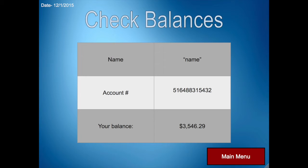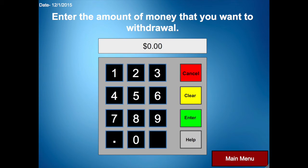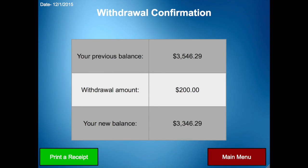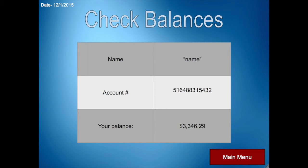We will then ask them to withdraw some money from their account. They will press main menu and then press the withdraw button. It says 'Enter the amount of money that you want to withdraw.' We asked them to withdraw $200. Once they press enter, the withdrawal confirmation page appears showing their previous balance, how much money they withdrew, and their new balance. We then finally ask them to check their balance one last time, and they will be given their new balance. That is the end of our test.